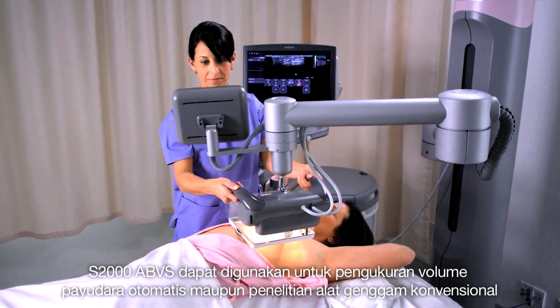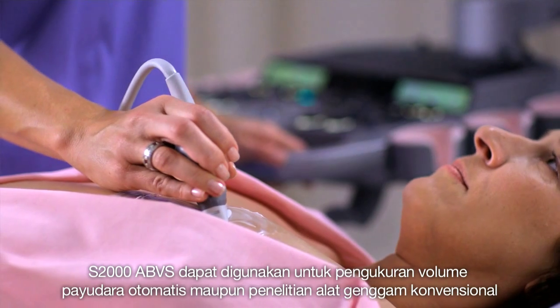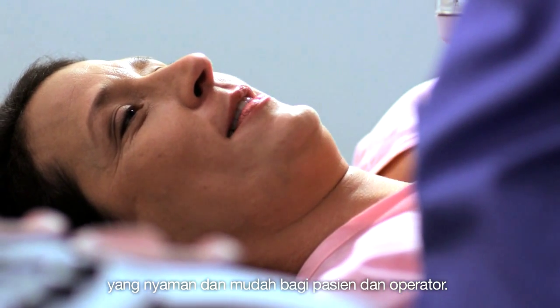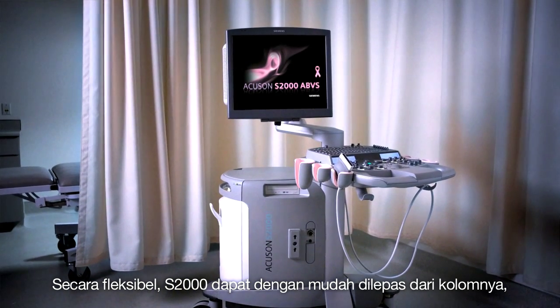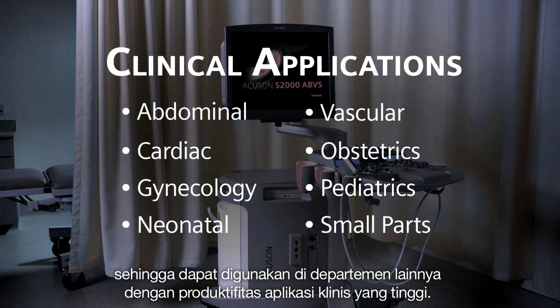The S2000 ABVS can be used for both automated breast volume and conventional hand-held exams, with unparalleled comfort and ease for both patient and operator. For added versatility, the mobile S2000 can be easily detached from the column for use in other departments, delivering unsurpassed productivity across a broad spectrum of clinical applications.